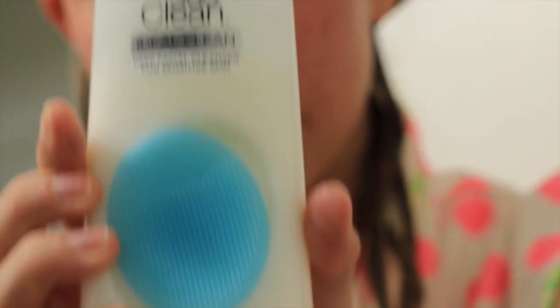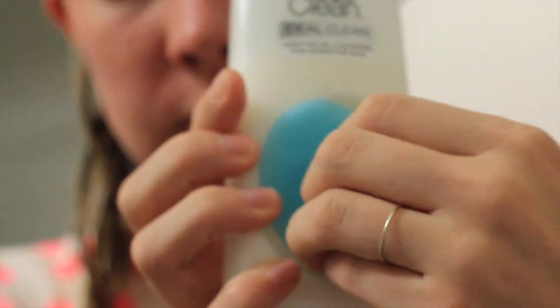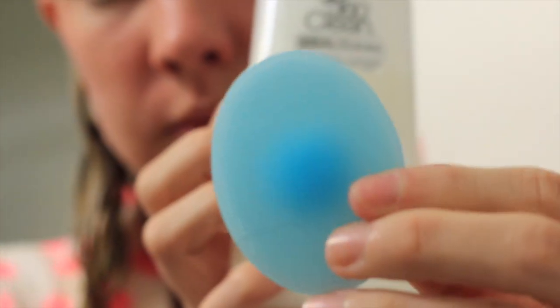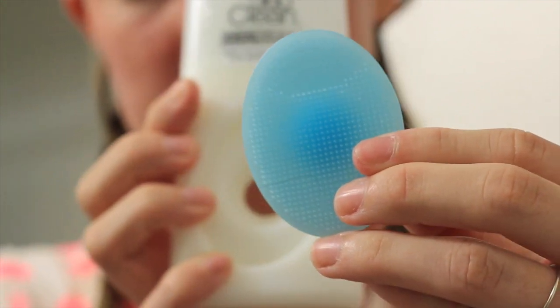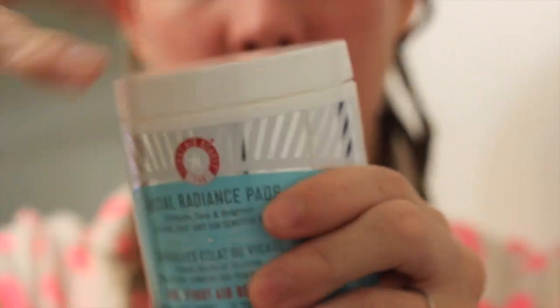This is my face right after the shower, and these are some of the products I've been using. I have this Go Clean 360 cleaner by L'Oreal, and it has this little scrubber that you put on your face and it foams up really nicely.